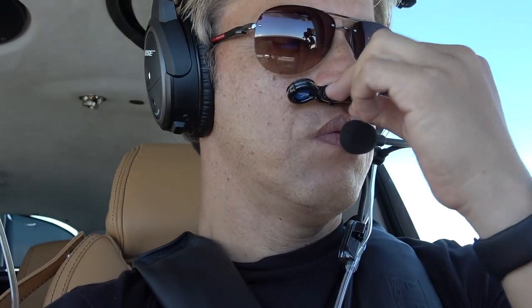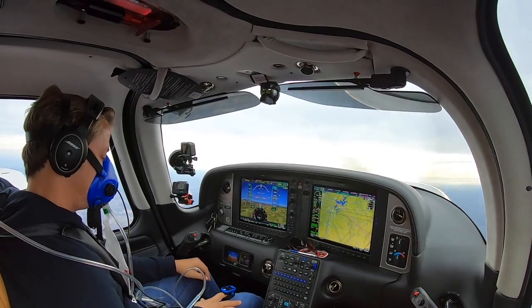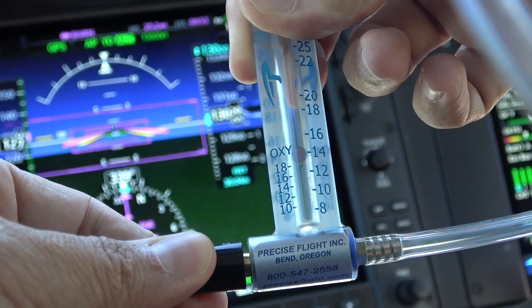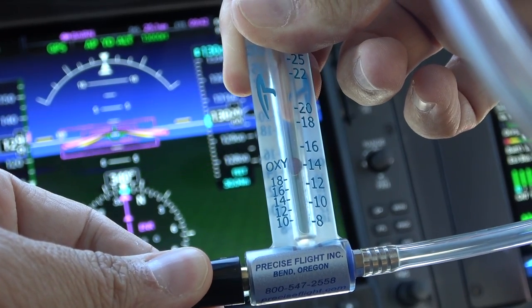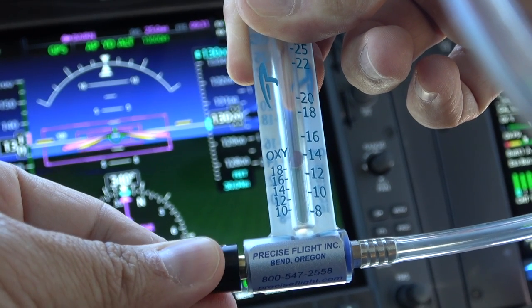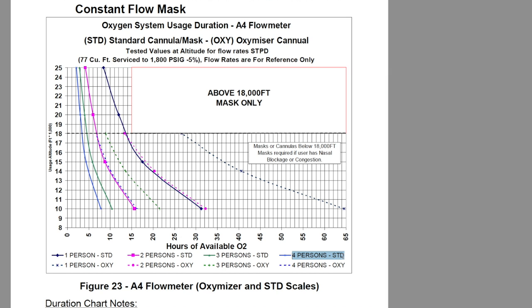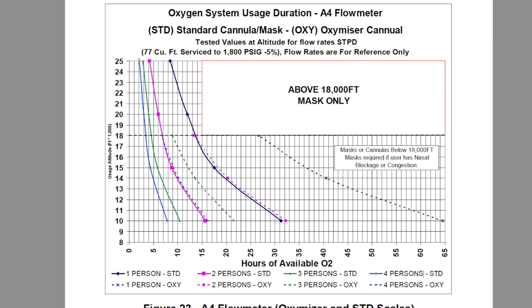Below 18,000 feet I use cannulas. Above 18,000 feet I need to use a mask, all the way up to the ceiling of the aircraft, which is 25,000 feet. Oxygen gets used up very quickly the higher you are and the more passengers you have on board. At 25,000 feet with four people on board, a full tank will run out in under four hours.